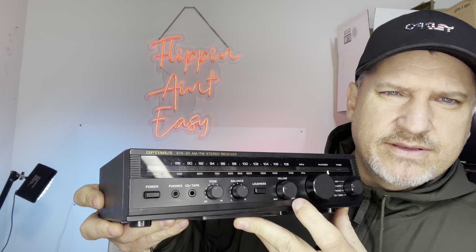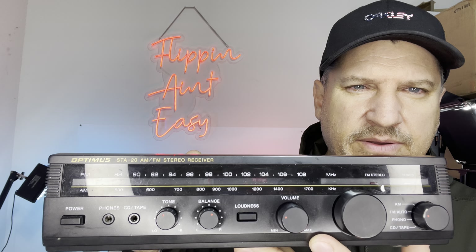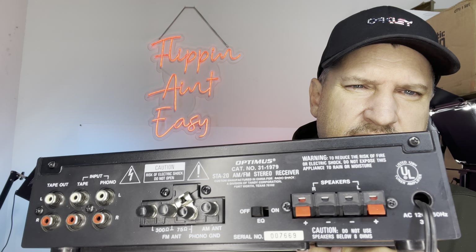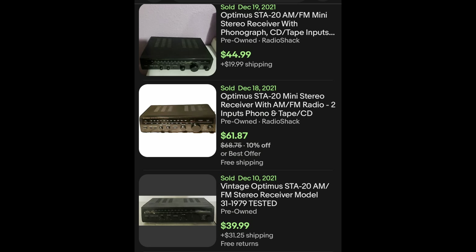This next item was somewhat interesting to me. It is an Optimus STA-20 AM/FM stereo receiver. This is kind of more along the vintage side of things — it has the plugs and all that, and it was $5.99. The comps on the Optimus are anywhere from $40 to $60. I did test it out and the thing sounds great — I connected it to another item I'll show you in a bit. Overall, I think that's a really good purchase, even at six bucks selling it for $40. Can't beat that.